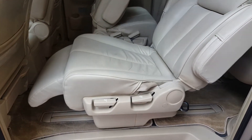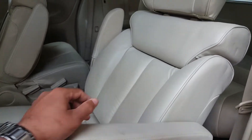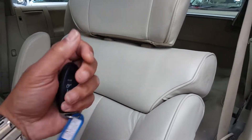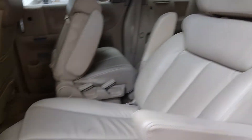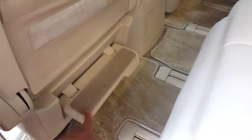Recliner seats — both of these are captain seats, so you have two armrests on the side and this section can be adjustable with the recliner. There is also a footrest at the front.